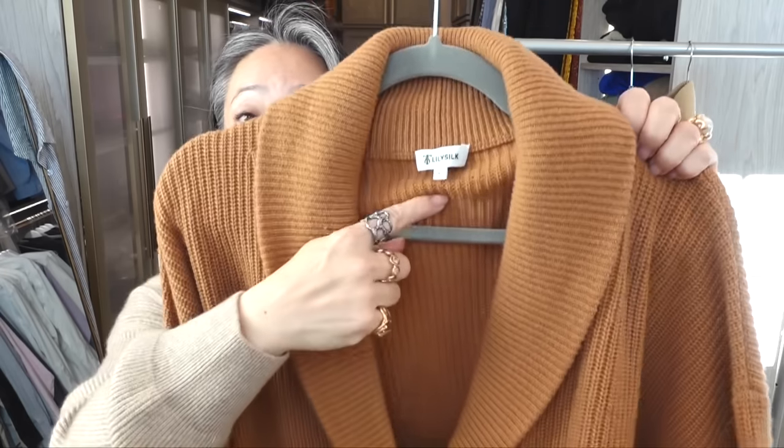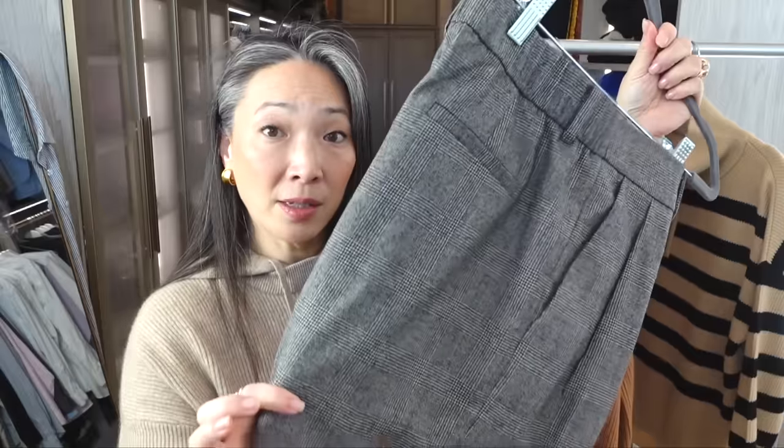This cardigan is 90/10 wool-cashmere, and you can definitely feel that little bit of cashmere — there's a little bit of that downiness on the cardigan. I have it in size large and all of these pieces fit me perfectly. The pants are 100% wool and I have them in a size 12.